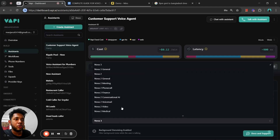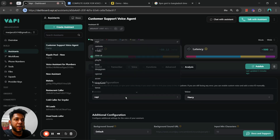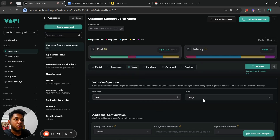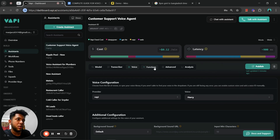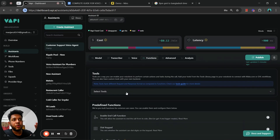For the transcriber, I'm using Nova 3 — Nova 2 General is also pretty good. For the voice, I'm currently using Vapi's built-in voice. I used to use ElevenLabs before, which is also very good and provides some premium voices. Using the right voice is very important because we want our calls to sound as natural as possible. I'd recommend Vapi, ElevenLabs, or PlayHT — these voices are pretty realistic. The voice used in the demo at the beginning of the video was the Harry voice.